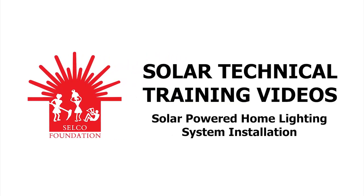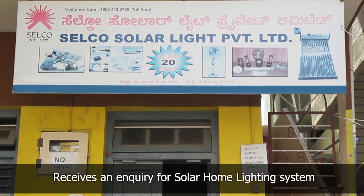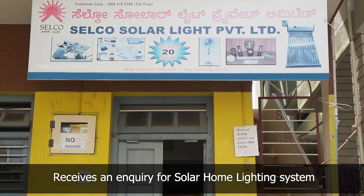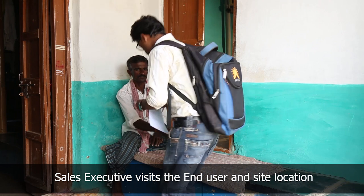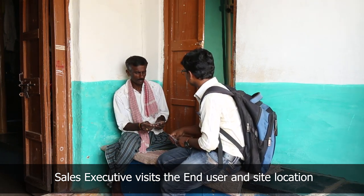Solar Powered Home Lighting System Installation. The Selco office in Hubli receives an enquiry from an end user for a solar home lighting system. The sales executive visits the end user to discuss about the solar home lighting system.